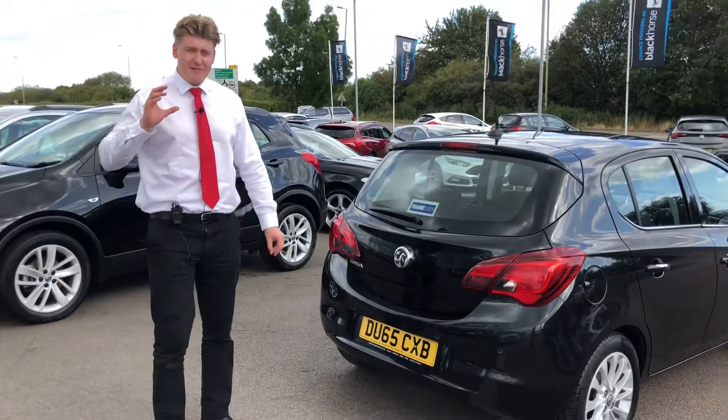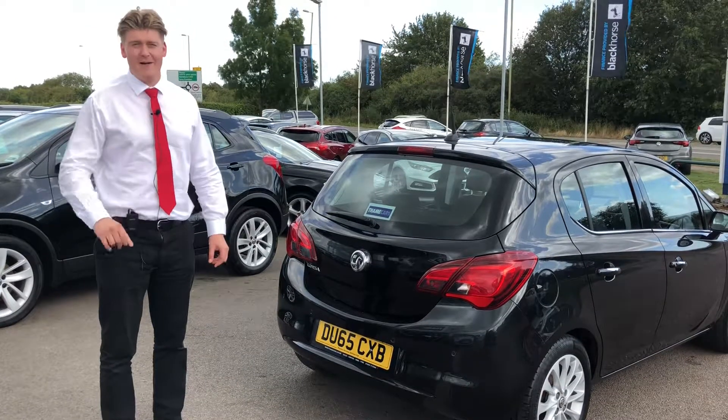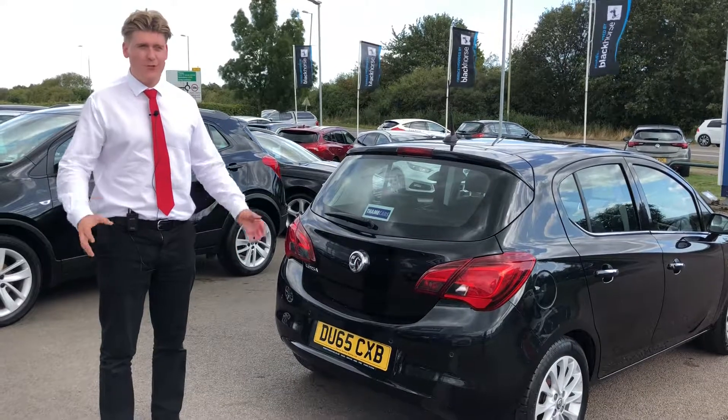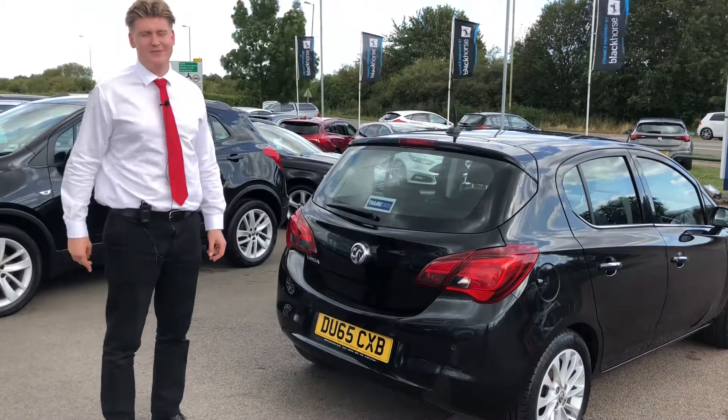Thame Cars has a five-star Trustpilot rating, we're very highly rated on Auto Trader, and we've got over a hundred Google reviews. Why not come down and I'll be happy to take you out on a test drive anytime. Thanks for watching.